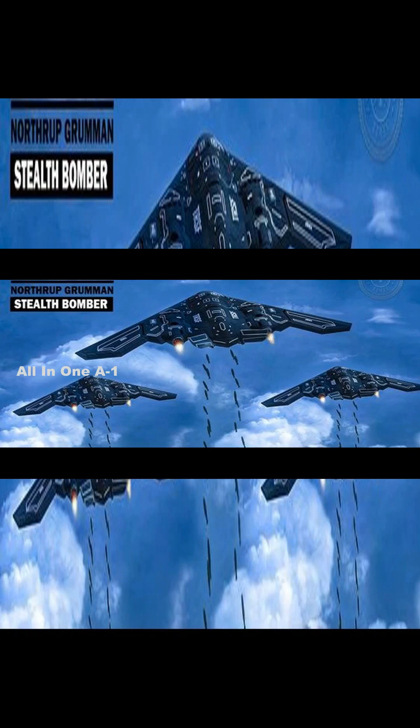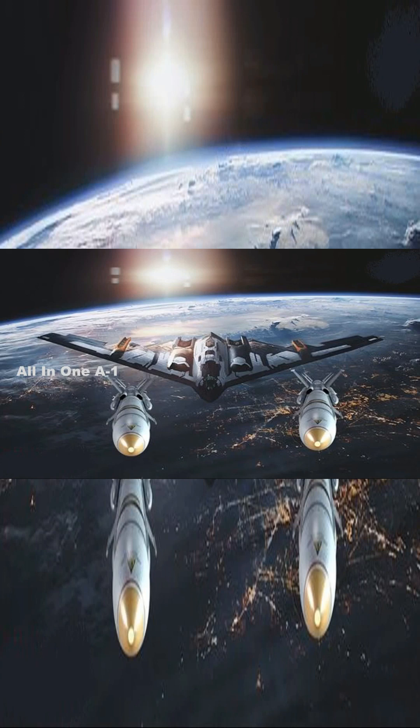Designed to perform long-range conventional and nuclear missions and to operate in tomorrow's high-end threat environment, the B-21 will be a visible and flexible component of the nuclear triad.